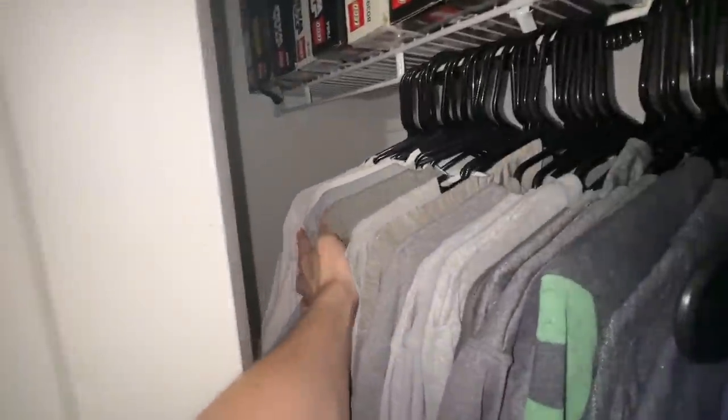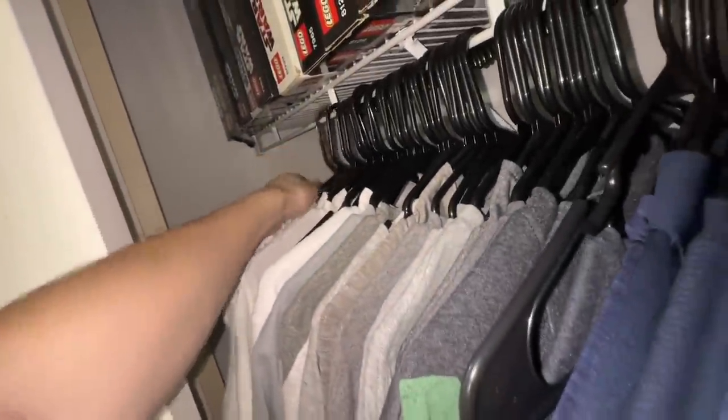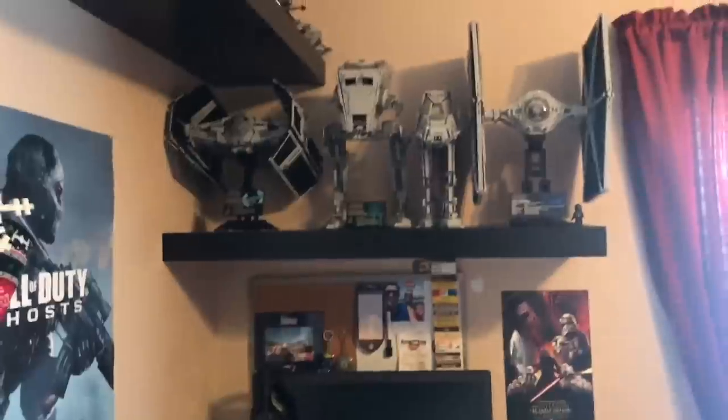So anytime I want to get a white shirt, I have to really reach in there and it gets a little bit difficult — sometimes things fall off and it's annoying. So if there's one thing that's the worst, it's that.